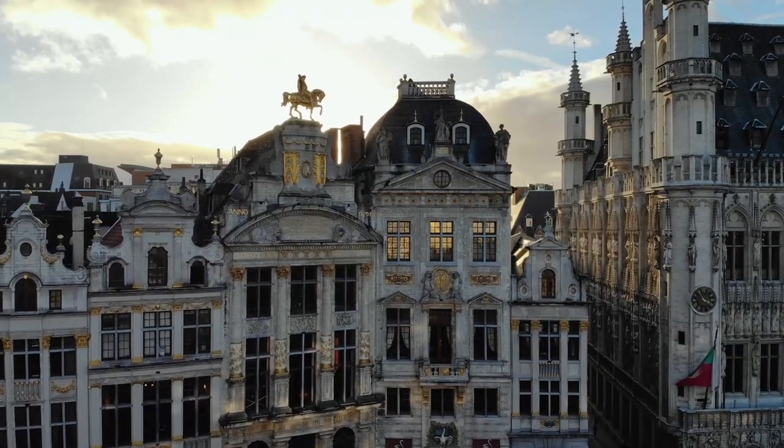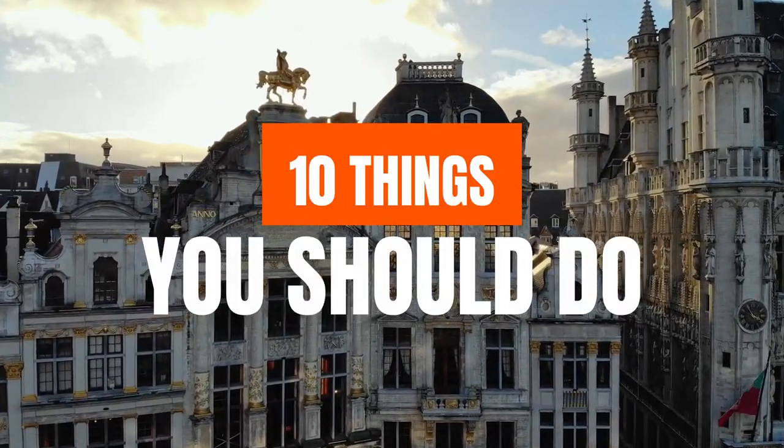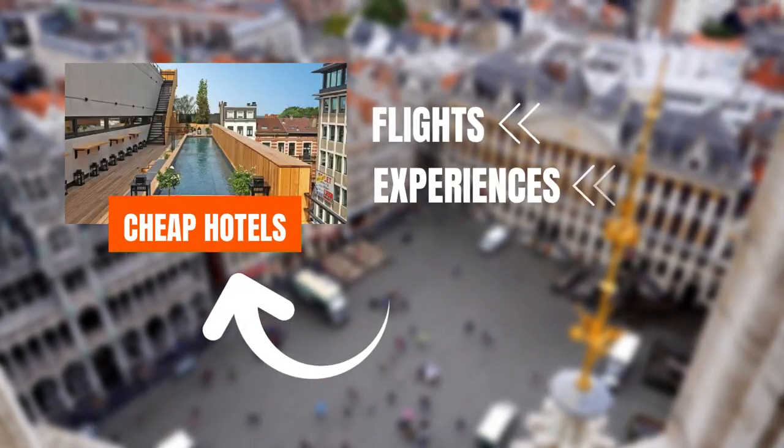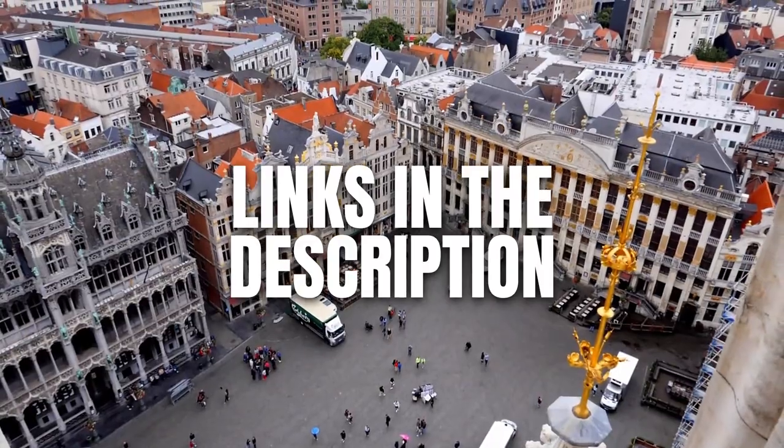If you're in Brussels or planning to go to Brussels, here are 10 things you should do. For a more updated list and some useful links about cheap hotels, flights, experiences, and travel insurance, check the description below.